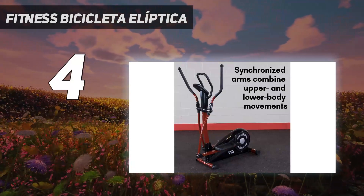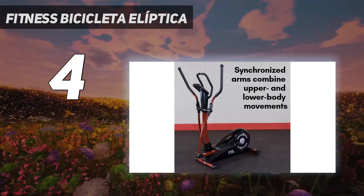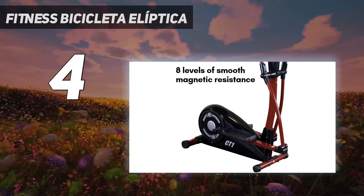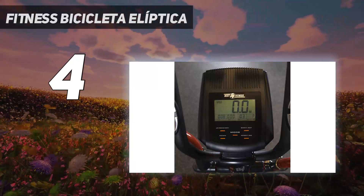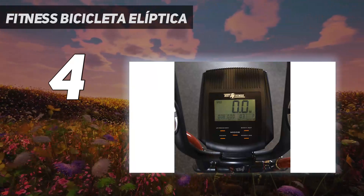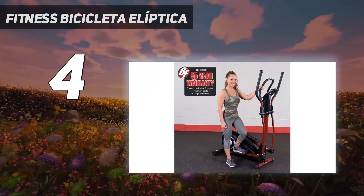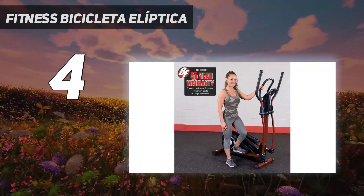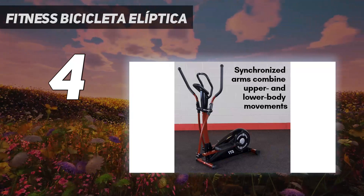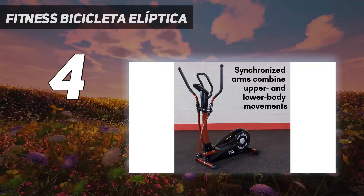Coming in at number four is the Best Fitness BFCT1 elliptical cross trainer. For a mid-range option, this machine has a small LED screen, large foot pedals, transport wheels, and synchronized arms to engage your abs and upper body. You can choose from eight resistance levels and track your time, speed, calories, and distance. The handles also have built-in pulse sensors to monitor your heart rate.